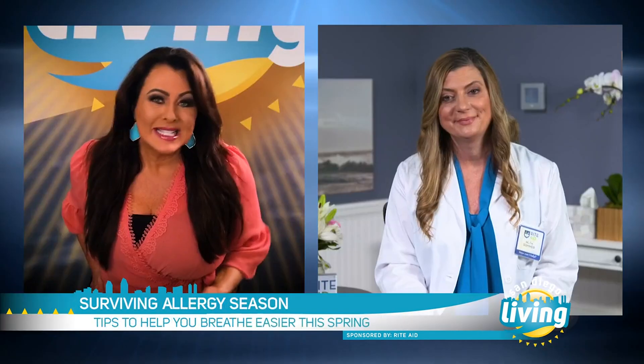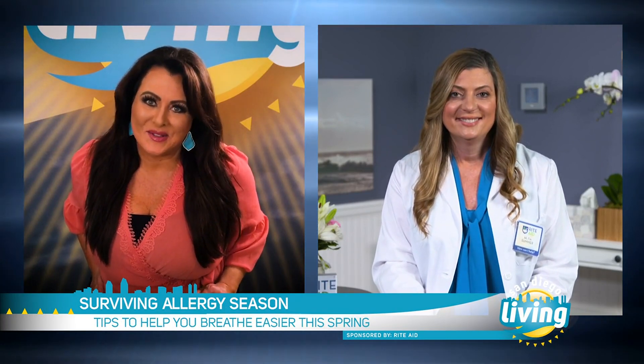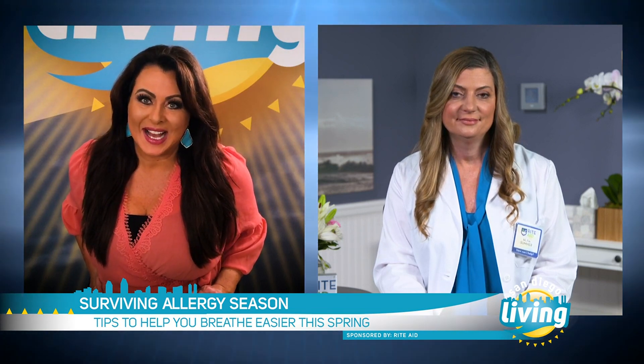You can always visit your local Rite Aid and talk to your Rite Aid pharmacist, or go to RiteAid.com to see more products that we offer — we do offer delivery or buy online and pick up at the store. Summer, we thank you so much for these helpful tips to help us all breathe a little easier this spring. Thank you, and we thank you for joining us on San Diego Living — we'll see you next time.